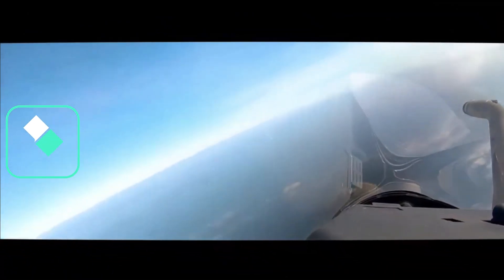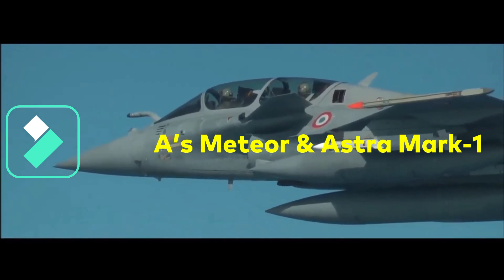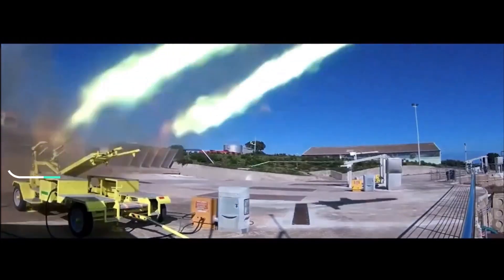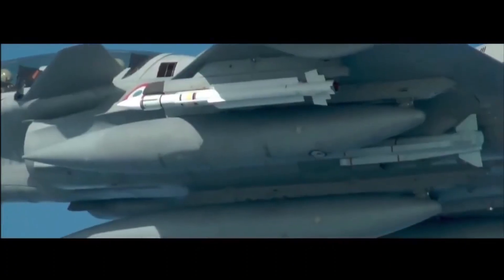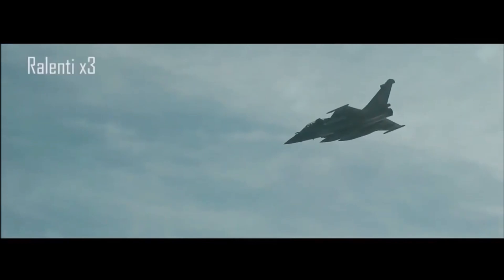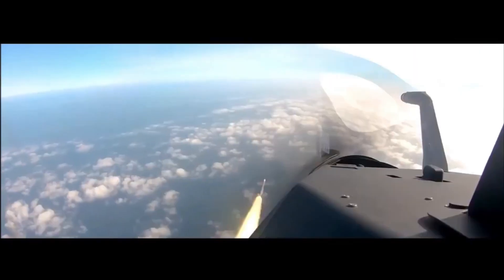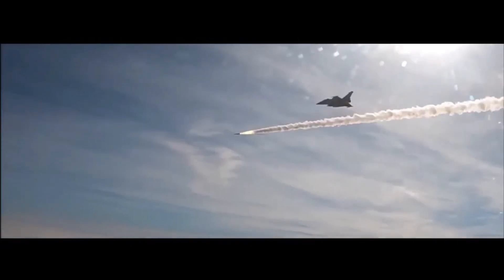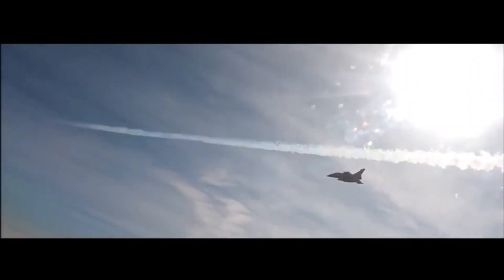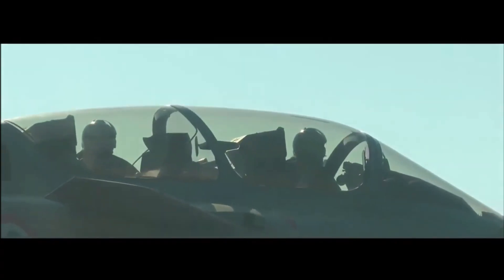In the interim, the Indian Air Force has MBDA's Meteor and Astra Mark I for BVR engagements. While Astra Mark I has a range of 110 kilometers, Meteor — with a maximum range of 200 kilometers and a no-escape zone of 60 kilometers — gives India an edge over its adversaries. However, Meteor can currently be fired only from the 36 Rafales procured by the Indian Air Force.